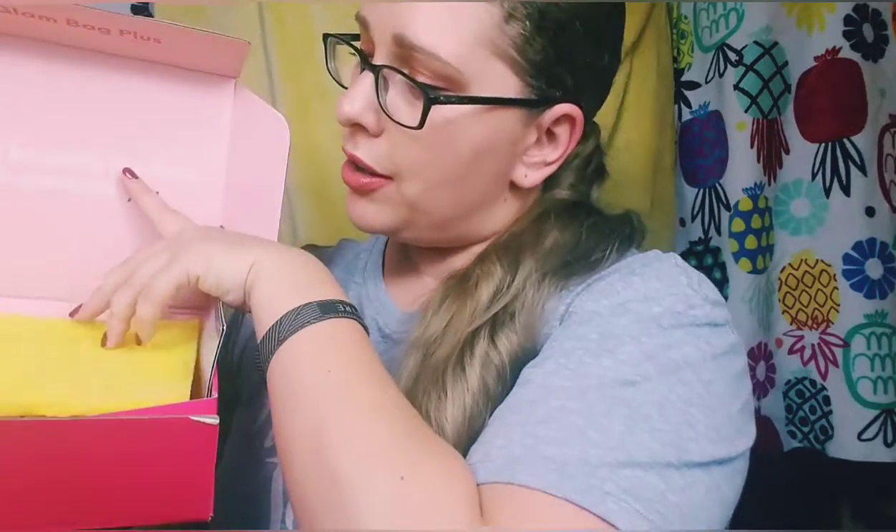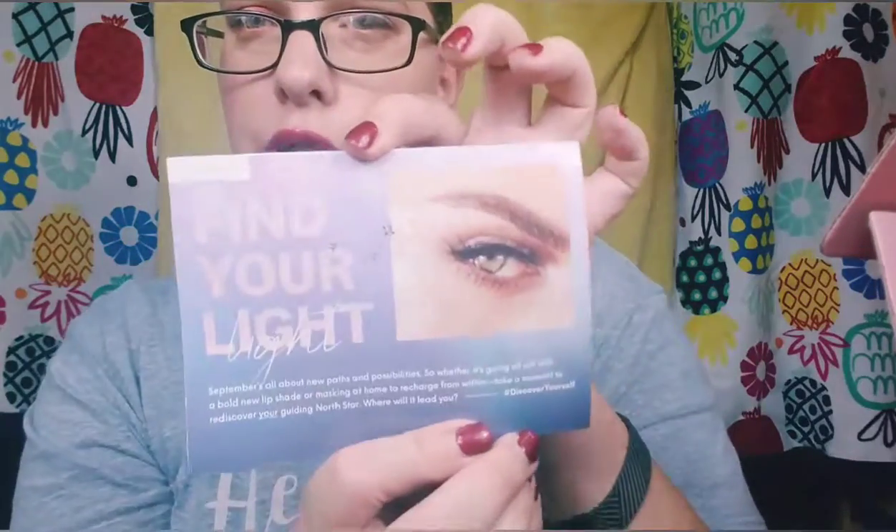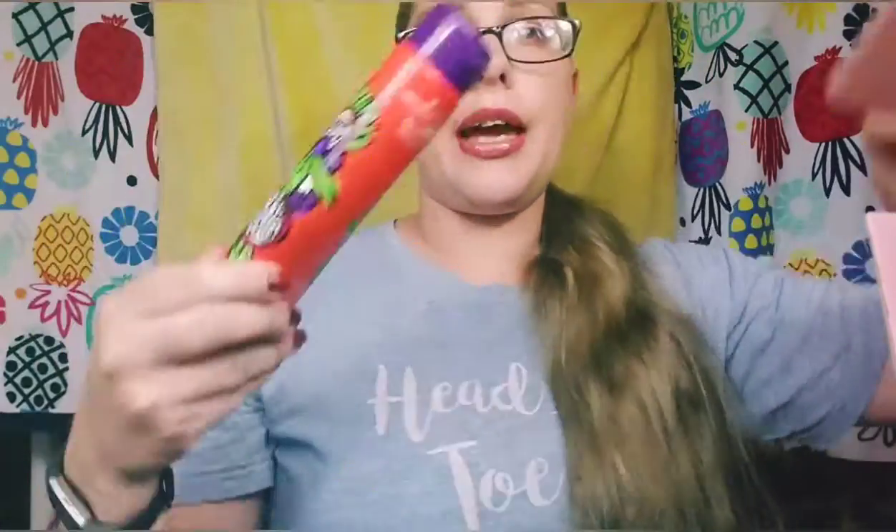This month it comes with a bright yellow interior and it says 'Don't be pretty like them, be pretty like you.' It always comes with a little card — this is September 2019, 'Find Your Light.' September is all about new possibilities, whether it's going all out with a bold new lip shade or masking at home to recharge. It also mentions how the Glam Bag is improving and it comes with a bag next month, and then on the other side it shows everything you got with the retail prices.